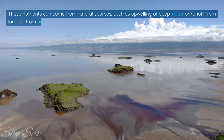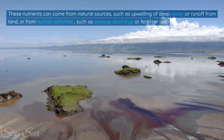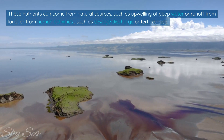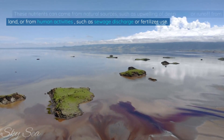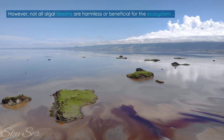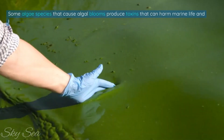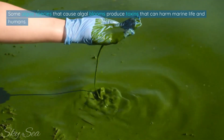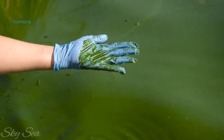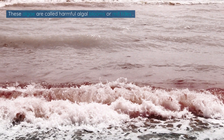These nutrients can come from natural sources, such as upwelling of deep water or runoff from land, or from human activities, such as sewage discharge or fertilizer use. However, not all algal blooms are harmless or beneficial for the ecosystem. Some algae species that cause algal blooms produce toxins that can harm marine life and humans. These algae are called harmful algal blooms, or red tides.